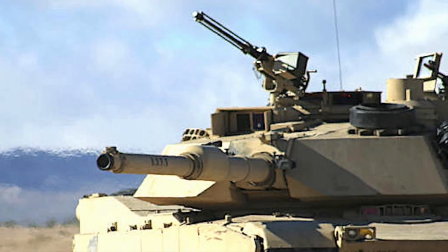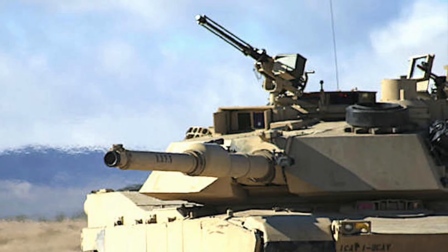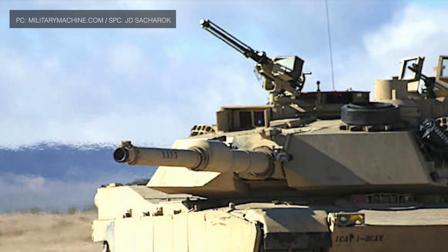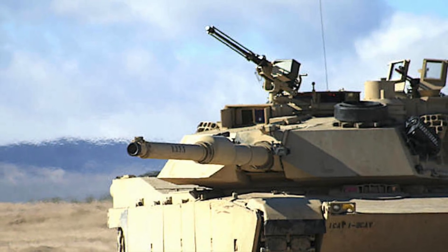"I tried to kill the Abrams tank 48 times and failed," stated U.S. Army Col. Glenn Dean after evaluation drills. This is what the addition of the Trophy Active Protection System has done for Abrams tanks.